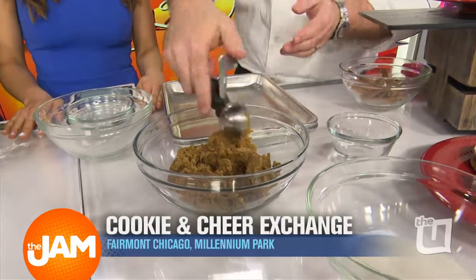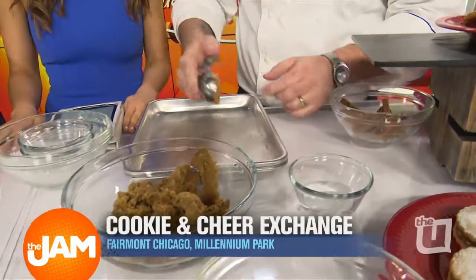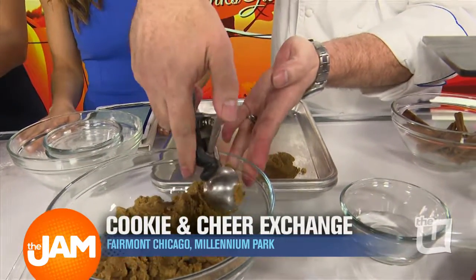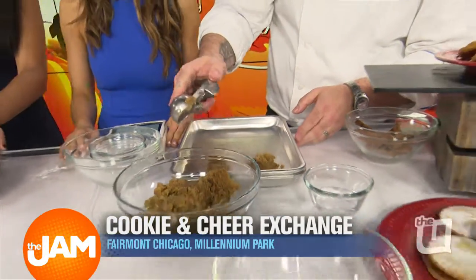Once you make the dough, you're going to let it sit in the refrigerator for a half hour to get nice and chilled. Then you're going to grease your pan and just scoop it out. You can roll it — I don't mind if they're not as pretty. Does that qualify as a cookie dough you can eat? Absolutely.